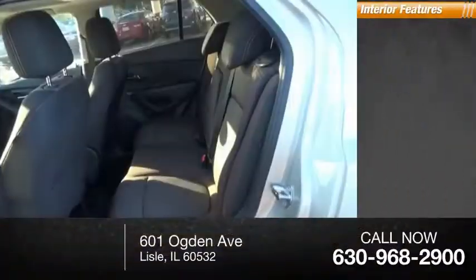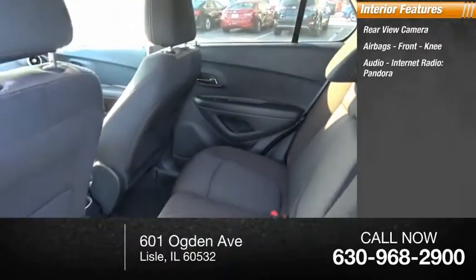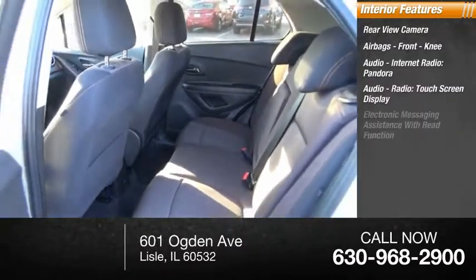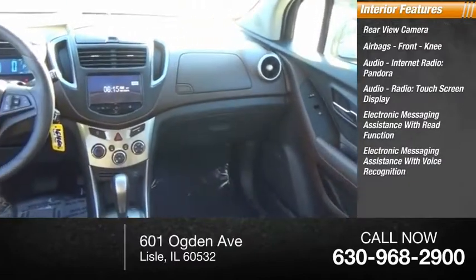Inside you'll find Rear View Camera, Airbags, Front Knee airbag, Audio, Internet Radio, Pandora, Audio Radio, Touchscreen Display, Electronic Messaging Assistance with Read Function, Electronic Messaging Assistance with Voice Recognition.